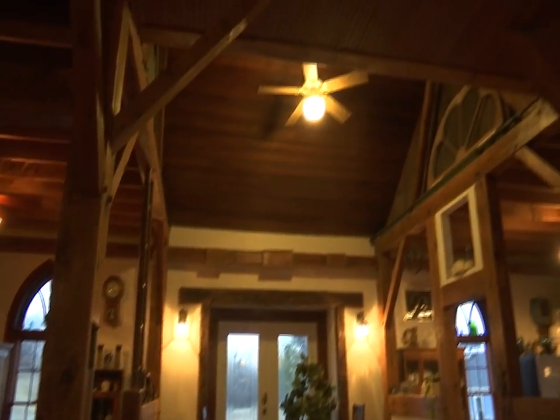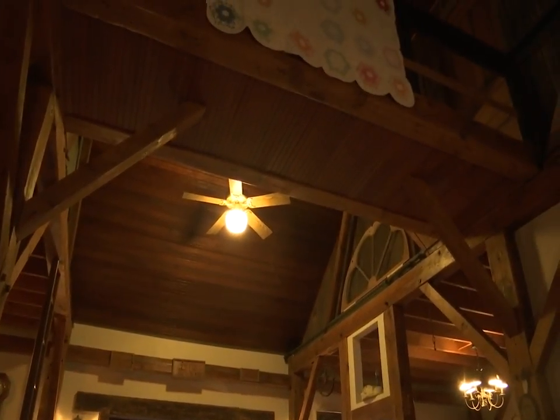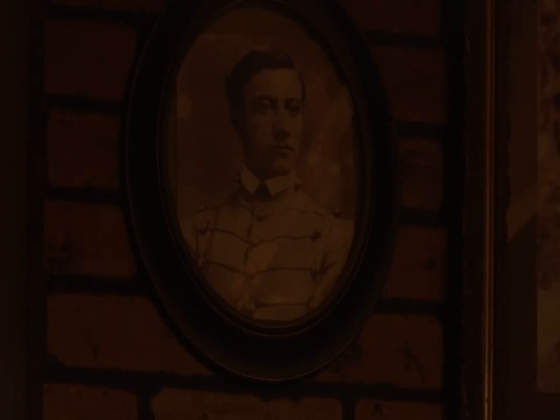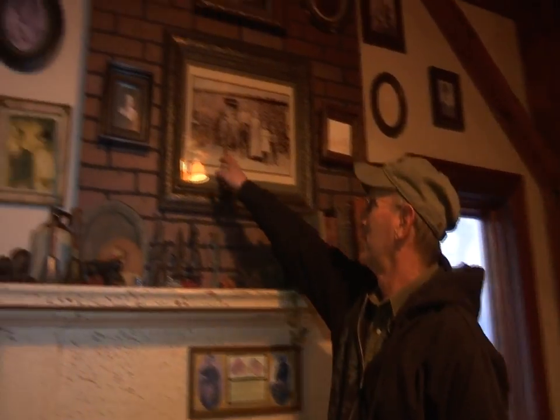And gave the abandoned buildings new life. This is the original pulpit. It used to have rails on it and there never used to be a door. And these are the barn beams from the Ashton church, which is long gone. Inside the house are pictures of ancestors and other local treasures.